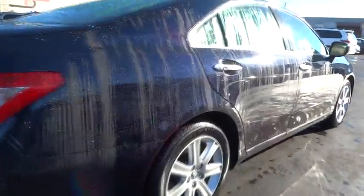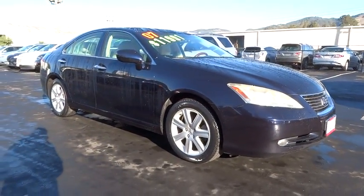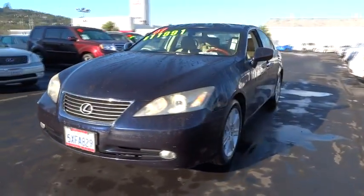This vehicle has less than 120,000 miles. Here are some of this vehicle's great options: heated front seats, heated outside mirrors. This vehicle is Carfax certified one owner and qualifies for Carfax buyback guarantee.